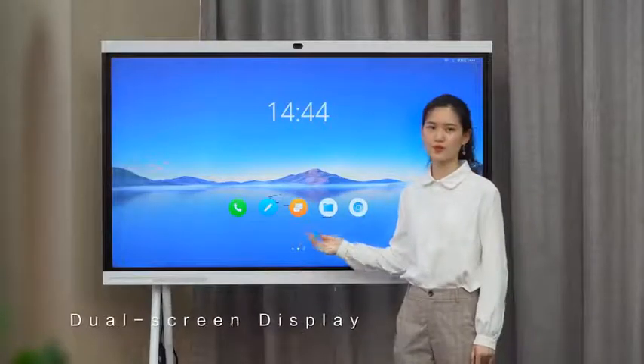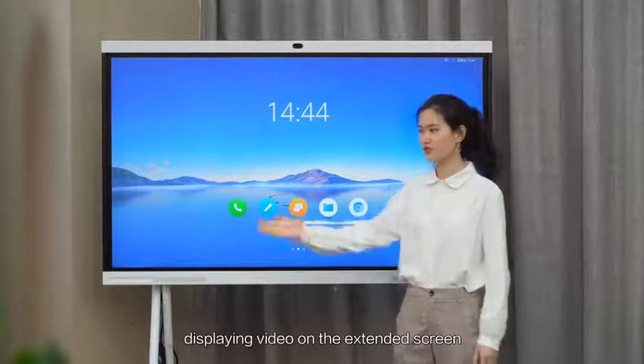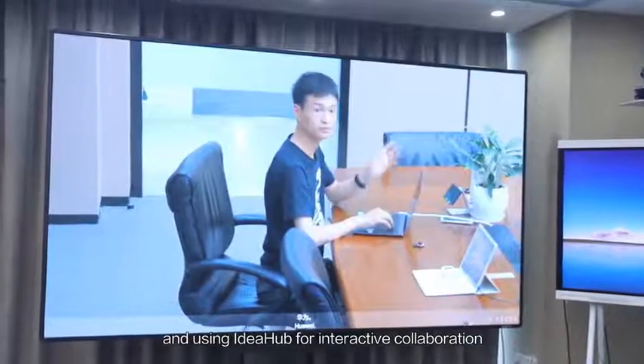The dual-screen display helps you avoid screen-switching in a conference, displaying video on the extended screen and using IdeaHub for interactive collaboration.